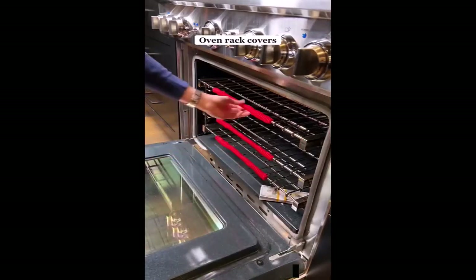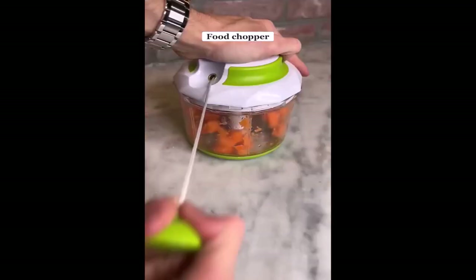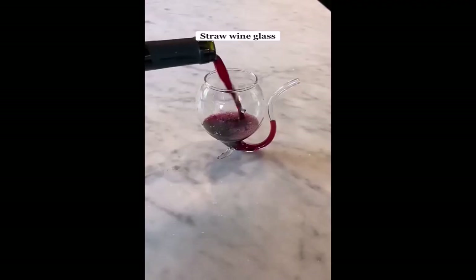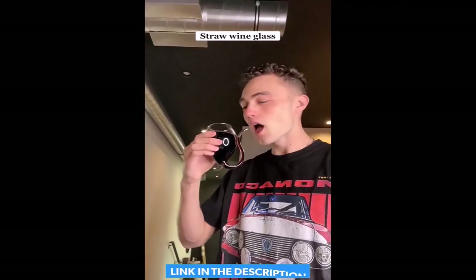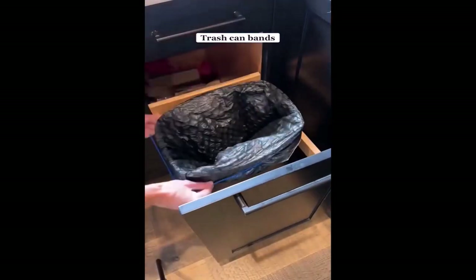These are oven rack covers, which are heat resistant so you'll never burn yourself reaching into the oven. This is a manual food chopper — all you have to do is pull on the cord and it grinds any type of food. This wine glass has a built-in straw so it's easier to drink. If your trash bags never stay in the bin, get these elastic bands which hold the bag onto the trash can.